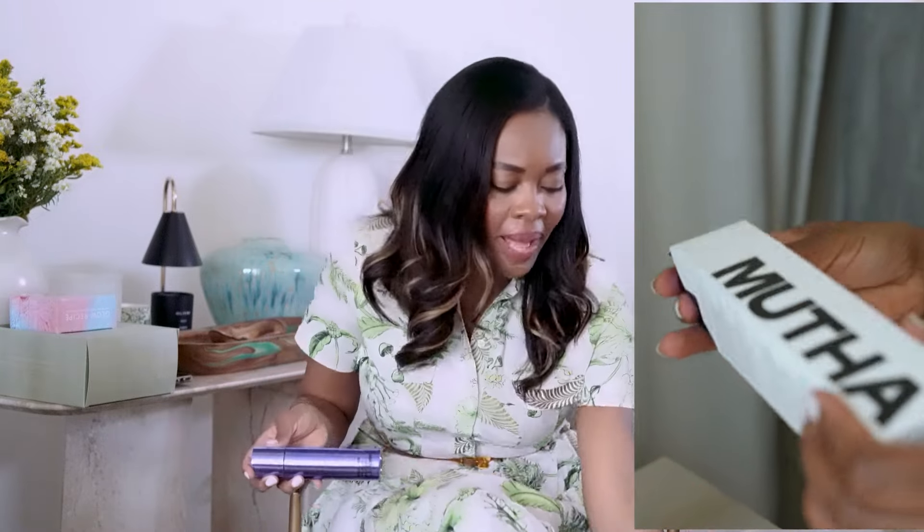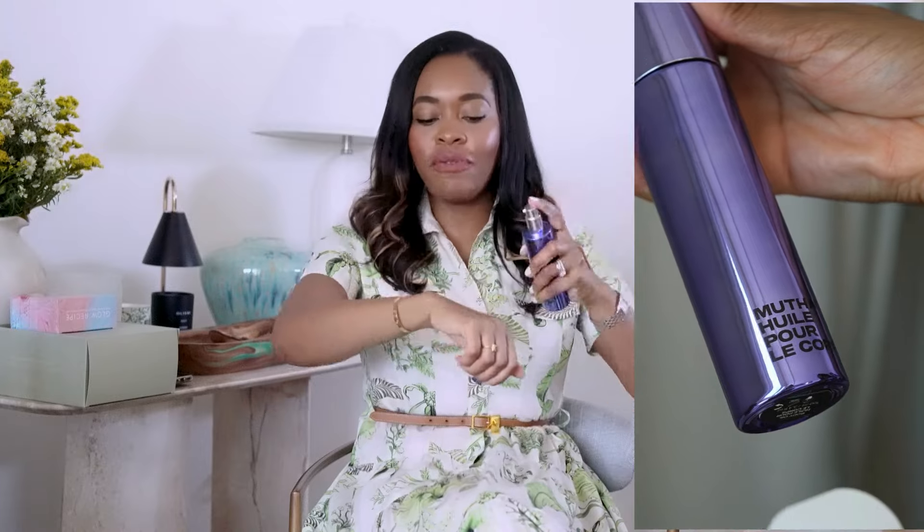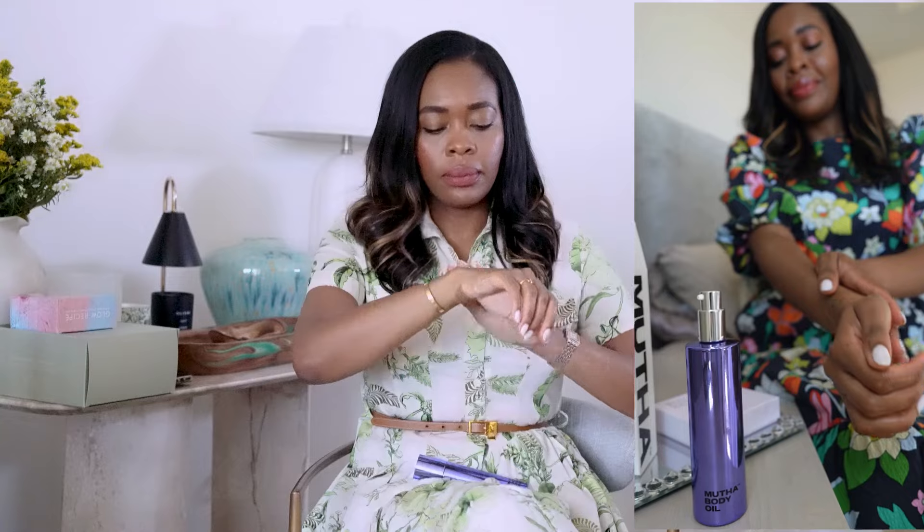Next we have Mother Body Oil. I am a sucker for body oil — I love it. I actually just started using a Huile Prodigieuse Paris body oil that's neroli-based and smells so good. All year round I love body oils. This one feels really fresh on the skin.